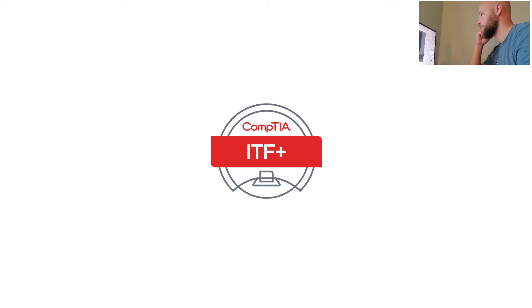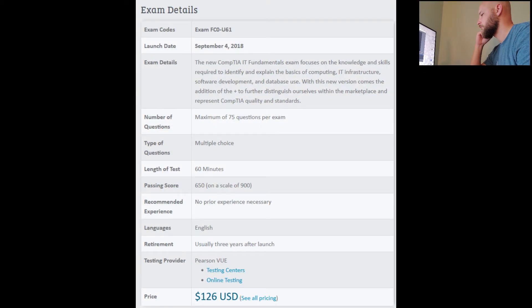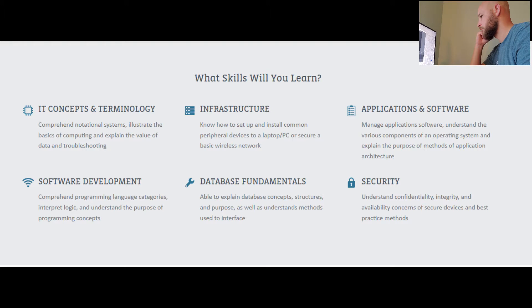CompTIA IT Fundamentals. This is an introductory certification. The site states that this will help you decide if a career in IT is right for you at a cost of $126. No experience needed. This exam focuses on essential IT skills such as using basic functions of an operating system, installing hardware and software, connecting to a network, safely browsing the internet, and opening emails. Everything rolled up in this is just a YouTube search away — or you can call your nephew because he's good at computers. F.